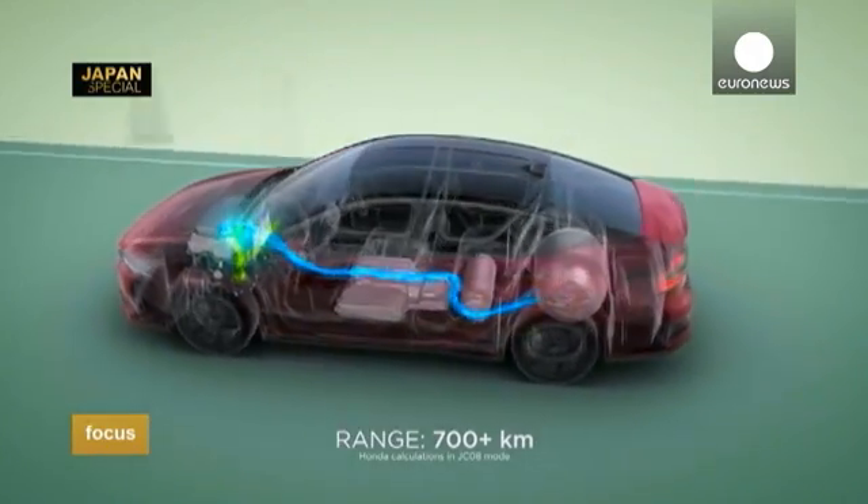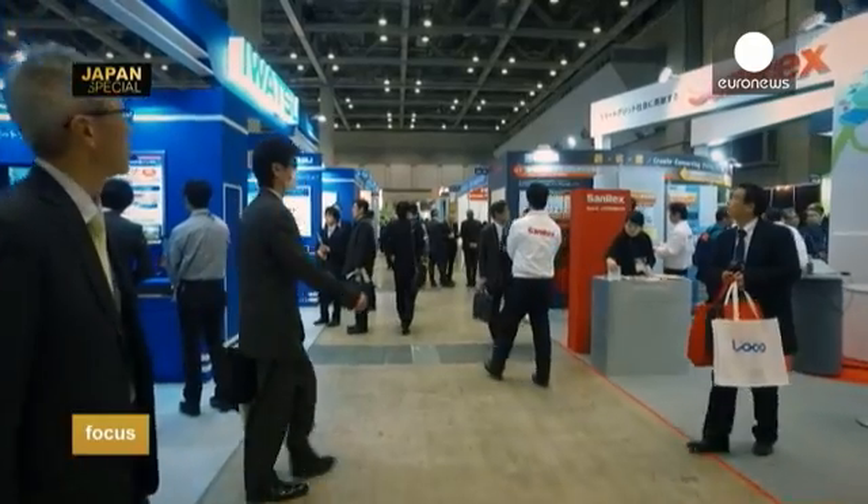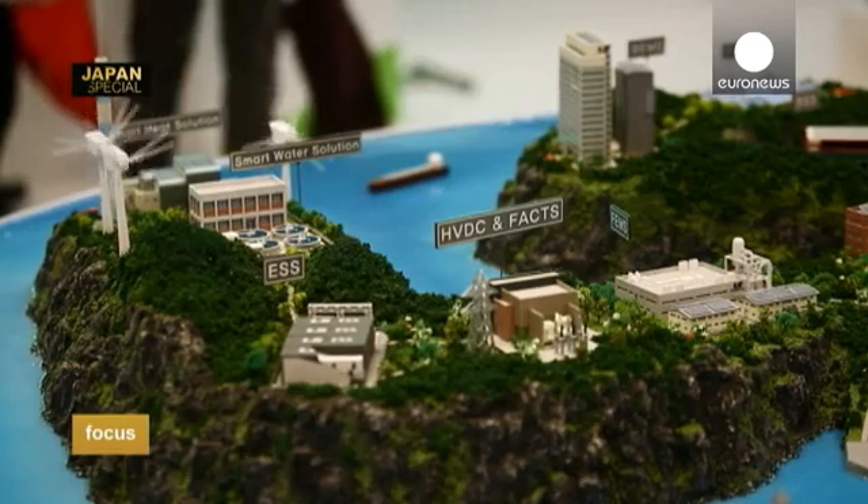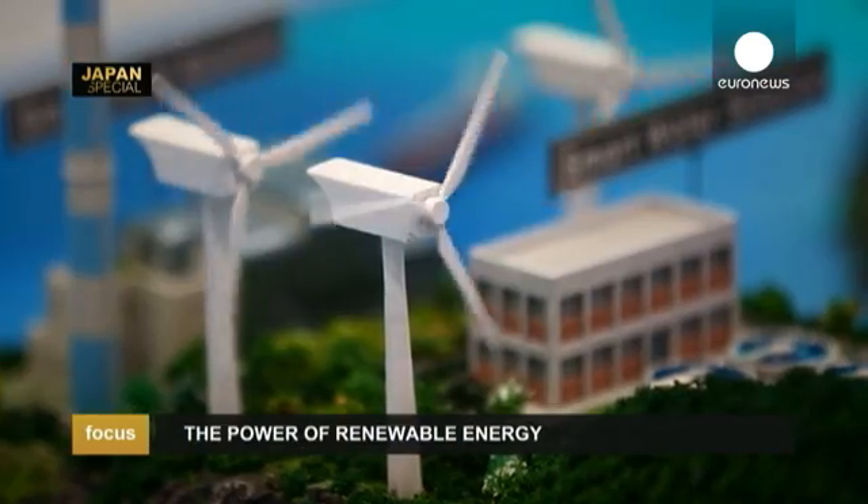Japanese automobile constructors, for example, are placing their bets on the hydrogen car. Biomass and wind turbine energies are also areas to explore, especially for European companies. They have much more experience in terms of operating projects and can get better capacity factors out of their projects. As a result, that operational experience is quite valuable. So if they come and partner with Japanese developers, there is a good opportunity for both sides.